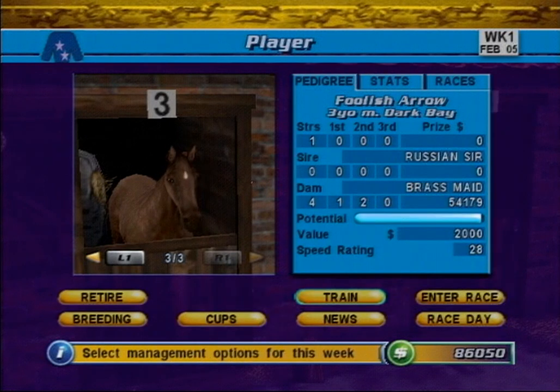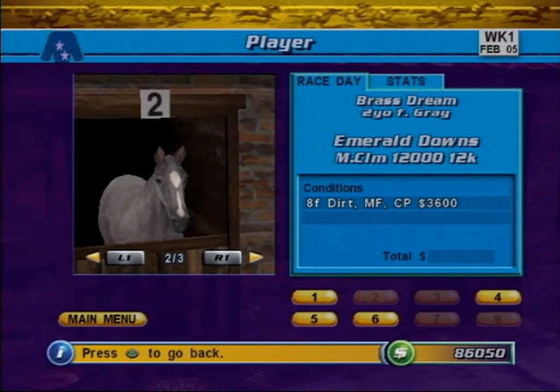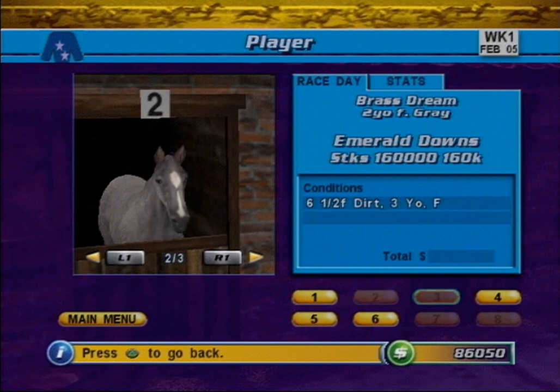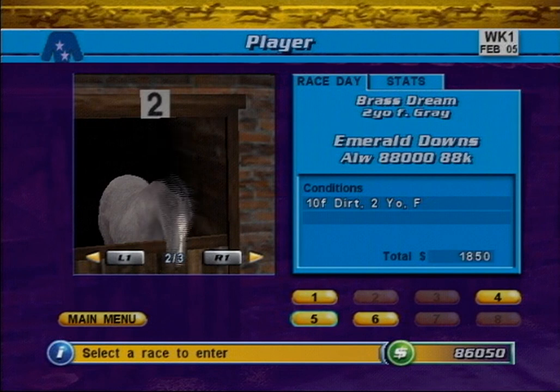Winning races is the key to a successful stable. To enter a horse into a race, press the Enter Race button. From here, you can select the horses and assign jockeys for next week's race meet. First use the L1 and R1 buttons to select the horse you wish to race. Then select the race number you wish to enter by using the D-pad. As you navigate the list of races, you will see the race entry conditions for each race appear on the Race Information panel.